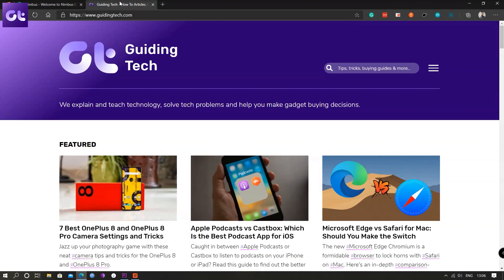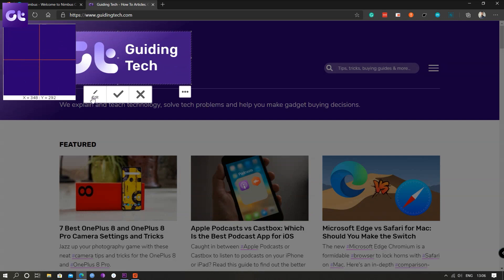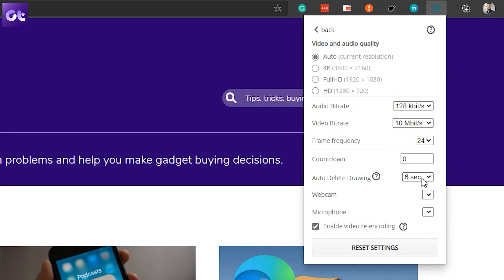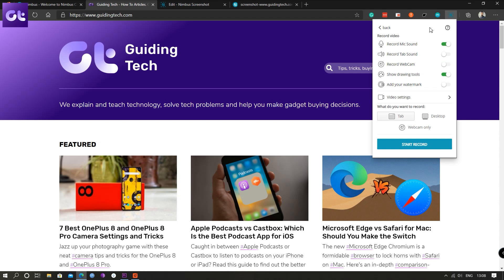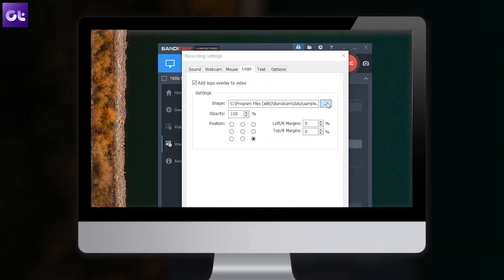We've all been in a situation where we want to capture what's on screen. While Microsoft offers a native screenshot tool in Windows, it cannot capture the full page. That's where Nimbus comes in — it's an all-in-one screen capture tool that lets you take screenshots as well as record your screen. You can capture the entire page or a custom selection and then annotate it easily. For screen recordings, you can record a page or even your webcam. The free version should be more than enough for anyone. We also have a video about the best free screen recorders for Windows in the description below.